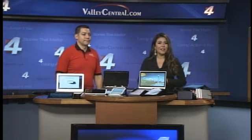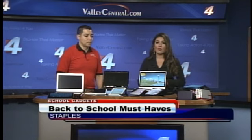As college students head back to class, they'll obviously be doing some shopping for that perfect laptop or tablet. So before you head to the store, we have the latest gadgets you need to check out. We have Jorge Galvan with Staples to explain.